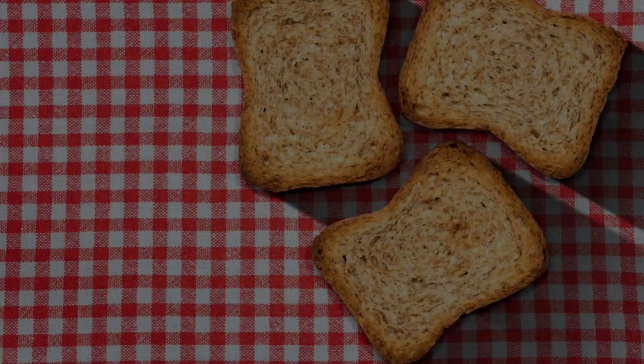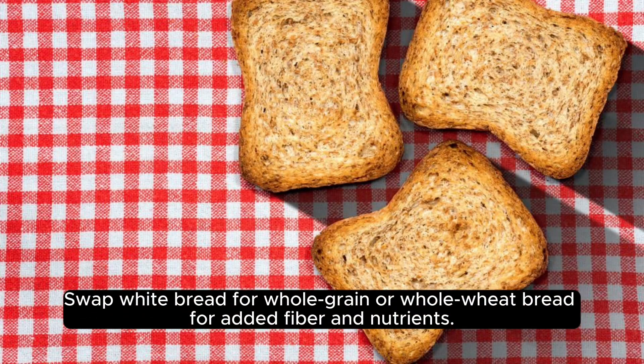Whole grain goodness. Swap white bread for whole grain or whole wheat bread for added fiber and nutrients.